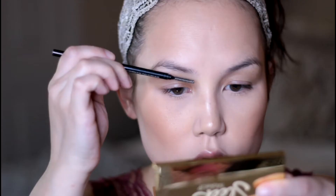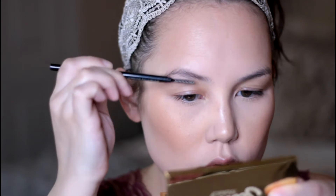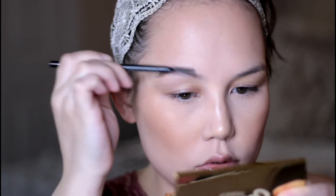I'm now going in and filling in my brows with the Fiona Styles brow pencil in the shade Blonde Ash.